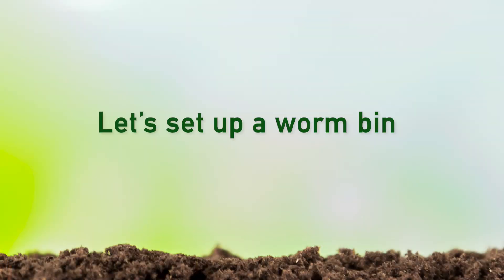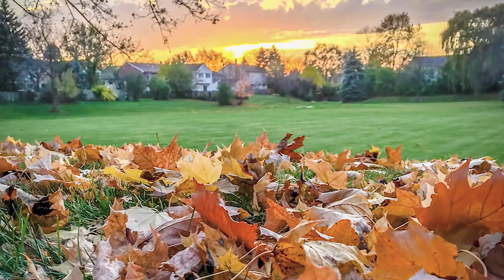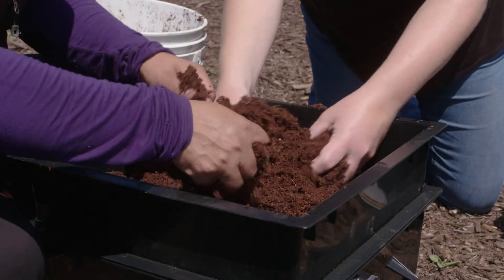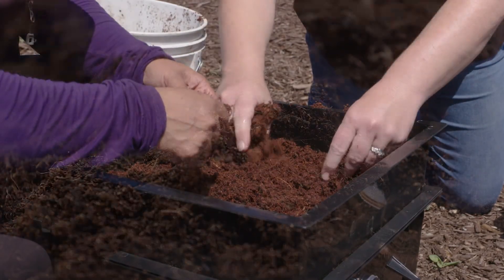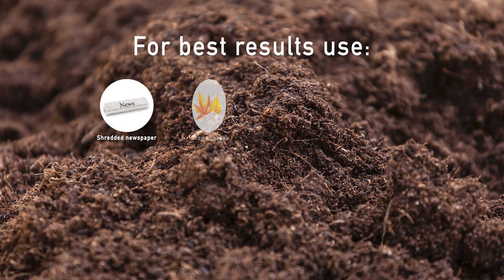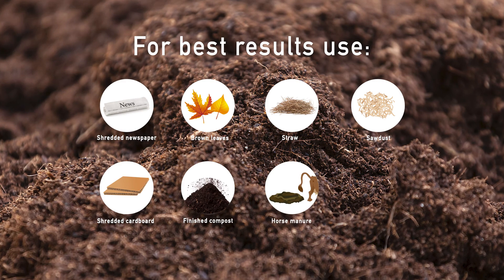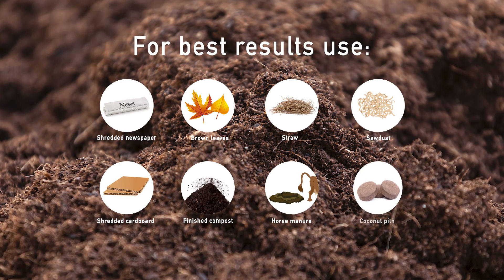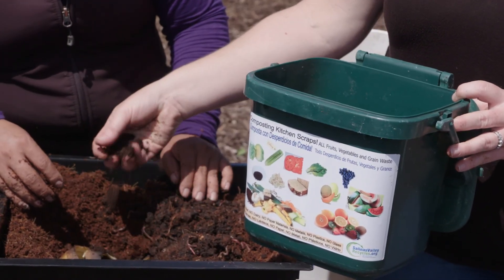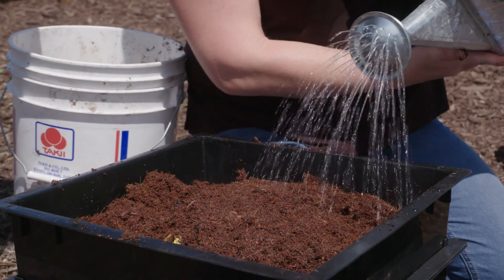Now let's set up a worm bin. We need to make their home like their natural habitat, which is under piles of fallen leaves or manure. You will need at least four inches of bedding to keep the worms cool and moist. The bedding also gives them fiber to eat and discourages fruit flies from getting into the food. For best results, make bedding from a mixture of materials, including shredded non-glossy newspaper, brown leaves, straw, sawdust, shredded corrugated cardboard, finished compost, well-rotted and rinsed horse manure, or coconut pith fiber. A handful of soil provides microorganisms and grit to help the worms grind their food. Put the bedding in your bin, moisten with water, and mix until it's a little wetter than a wrung-out sponge.